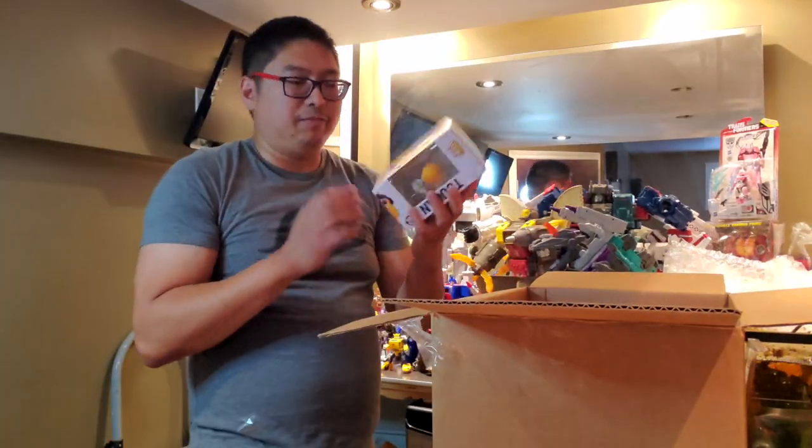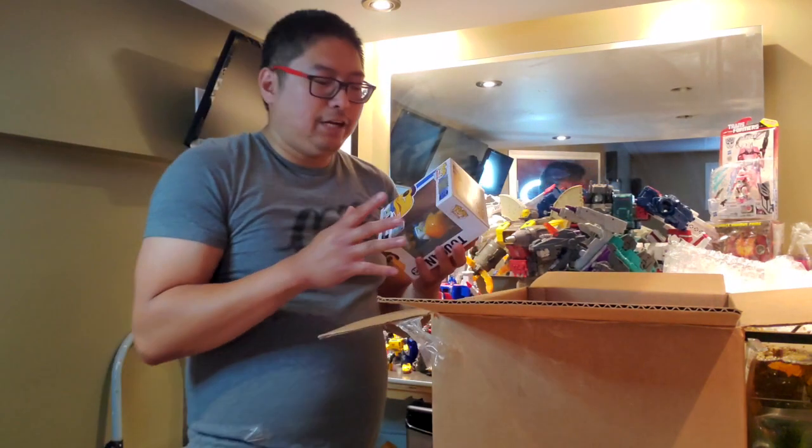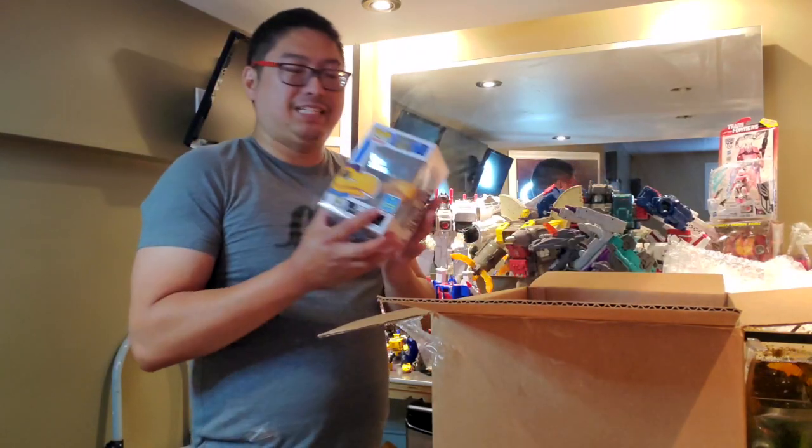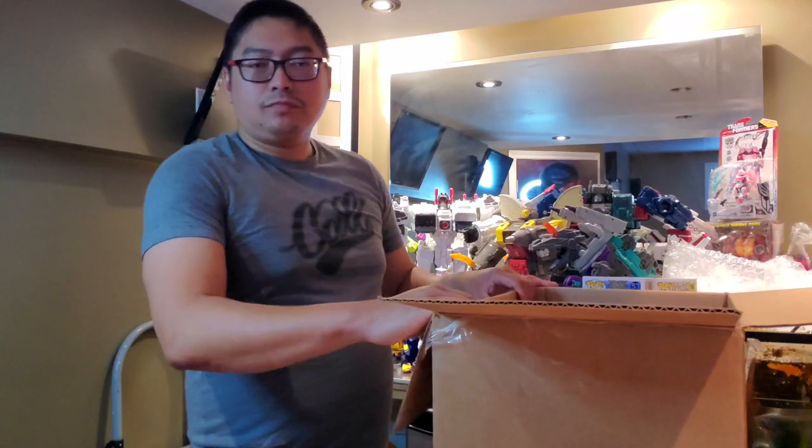I actually had a chance to get this Toucan from a local collector but didn't jump on it quickly enough — too bad for me. Anyway, that's Toucan number 53 from the Ad Icons. For my son, I got him some grails — we've got number 29, Mr. Krabs.